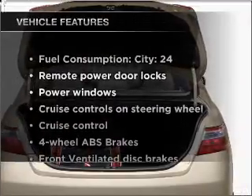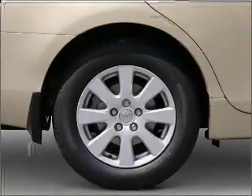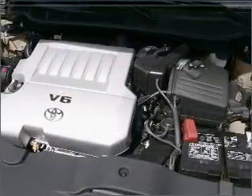Plus, enjoy these notable features that are included in this ride: power door locks, power windows, power steering, cruise control, power mirrors, and AM FM stereo with an MP3 player.